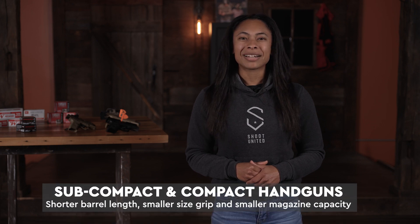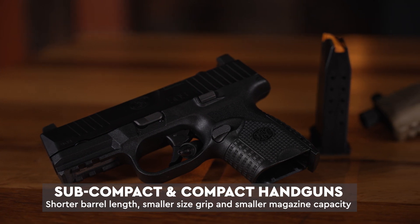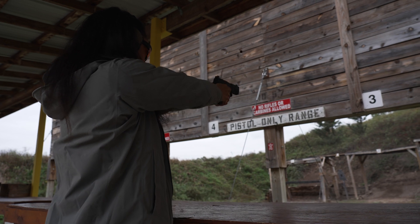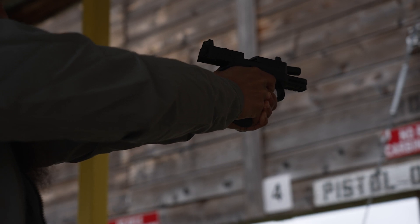Next we're going to discuss subcompact and compact handguns. Just like it sounds, they are significantly smaller — they're going to have a shorter barrel length and they tend to have a lower mag capacity. Since they're significantly smaller they are great for concealed carry because you can conceal them easily on your body, but since they have less weight behind them you're going to experience more felt recoil when shooting them. They are not as easy to shoot as a full-size or a mid-size handgun.